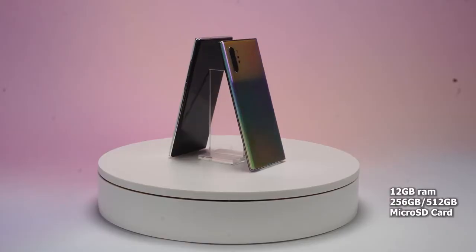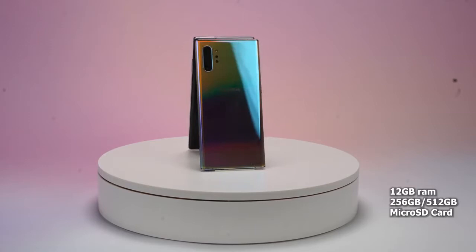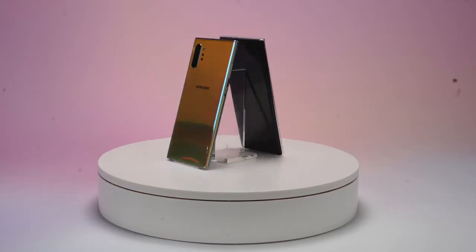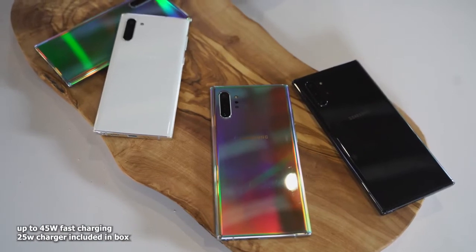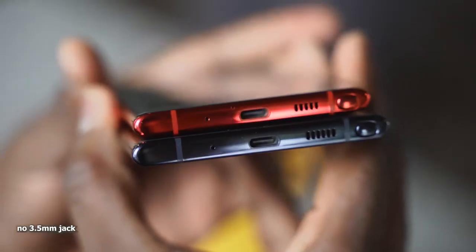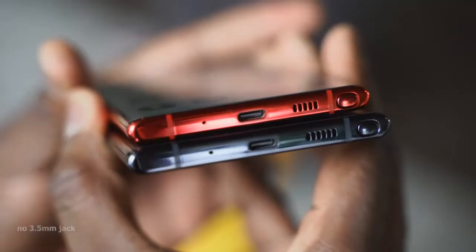As I mentioned, 6.8 inches. The Galaxy Note 10+ comes with 12 gigs of RAM and either 256 or 512 gigabyte variants, plus microSD card expansion. Other things to note: it's got fast charging up to 45 watts, so you can charge on top of your gaming sessions right there. And this doesn't have a headphone jack, so you'll be using wireless audio.